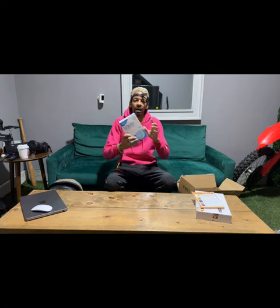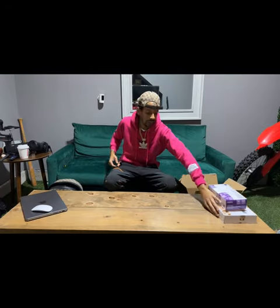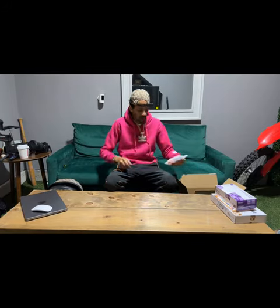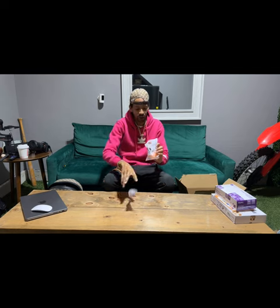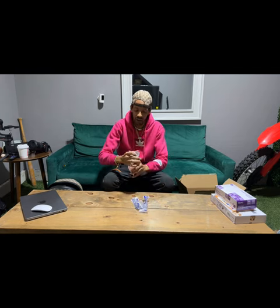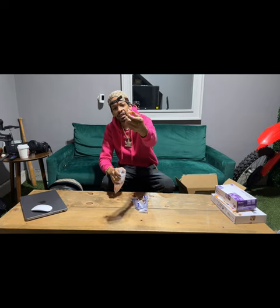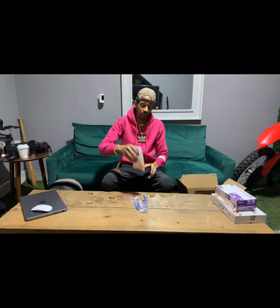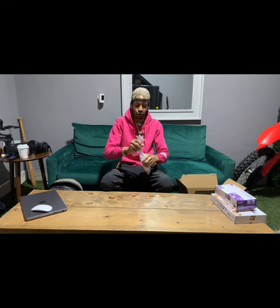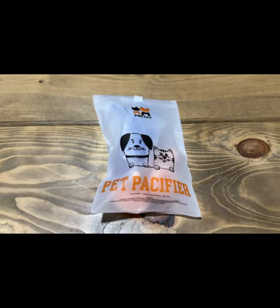Of course I got the gloves because you gotta be sterile — got a big box of gloves. Then the next thing we got is these little pet pacifier feeding things. Comes with a syringe and a bunch of little nipples, all different sizes. These are for feeding in case they don't latch on to the mom or the mom's not producing milk. I can come in with this and feed them — we got that on deck.